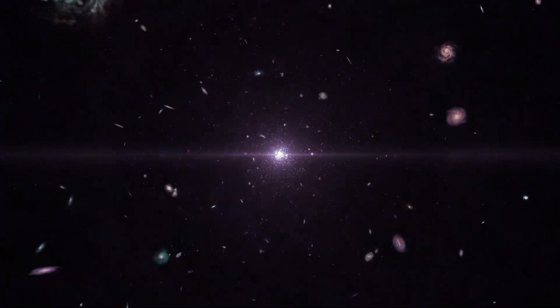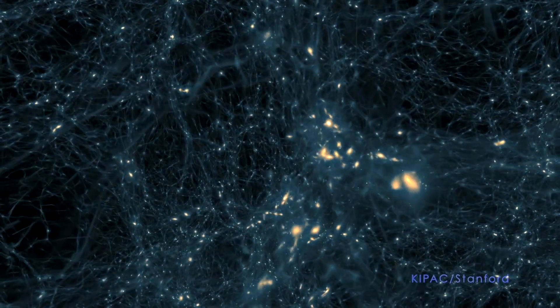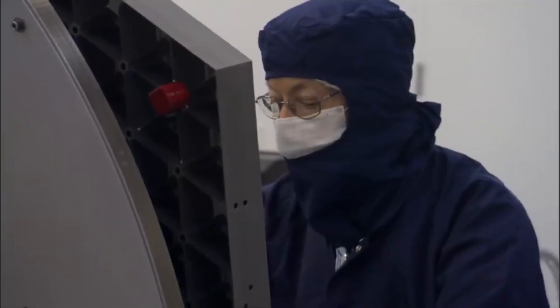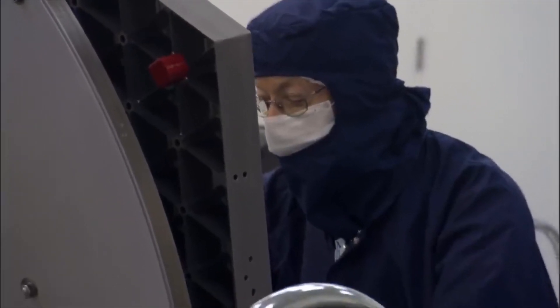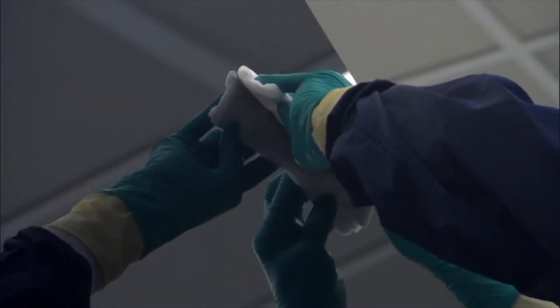Bigger mirrors also allow us to image exoplanets directly and to work out just what dark matter is. But the process for creating a mirror is involved and takes time. There is casting the mirror blank to get the basic shape, then you have to anneal the glass by heating and slow cooling.